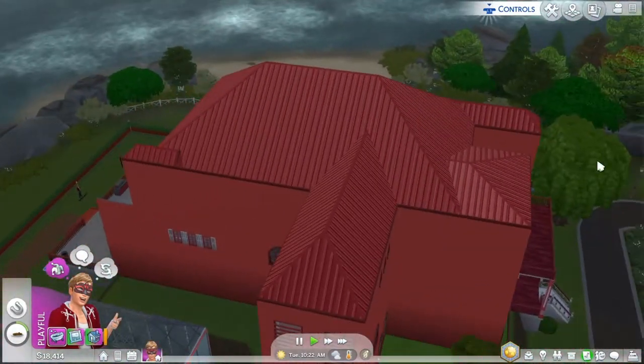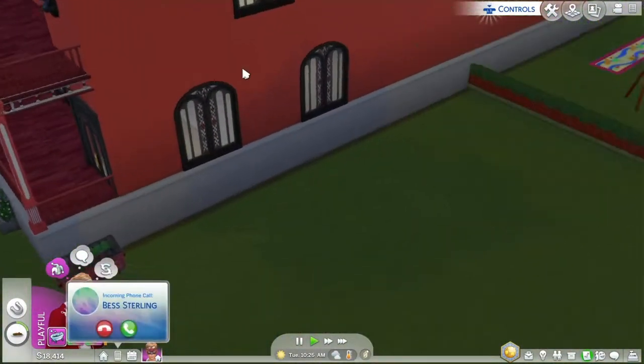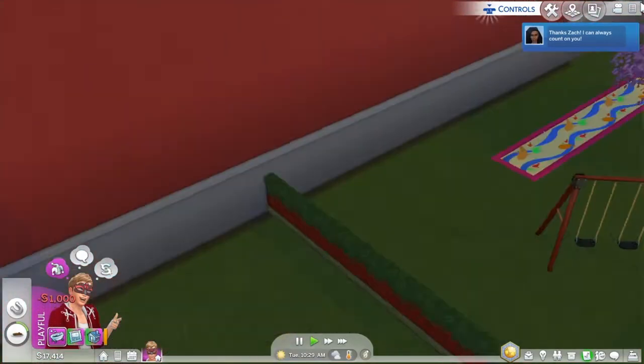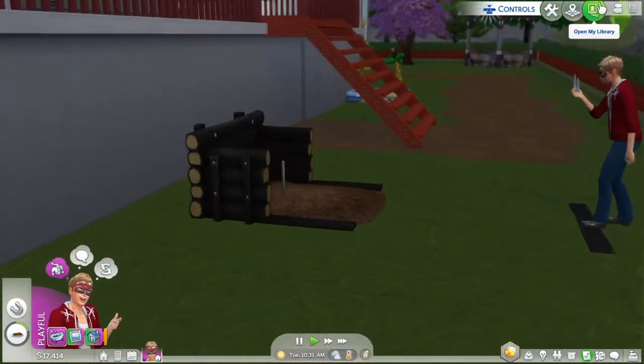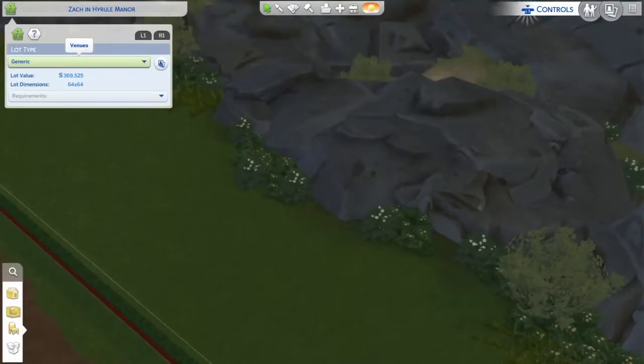We have the roof, which I think looks great. By the way, we got a call from Bless — I gave her a thousand Sim coins, which pretty much wasted half my money, but I need to save now. I made the house listing generic so no one can move in while I'm trying to get it. This house costs 369,525 dollars and right now I only have 17,000.